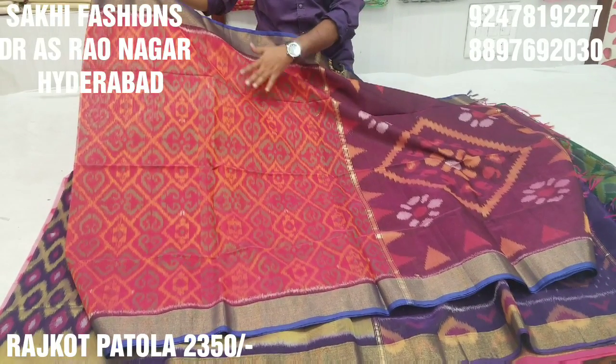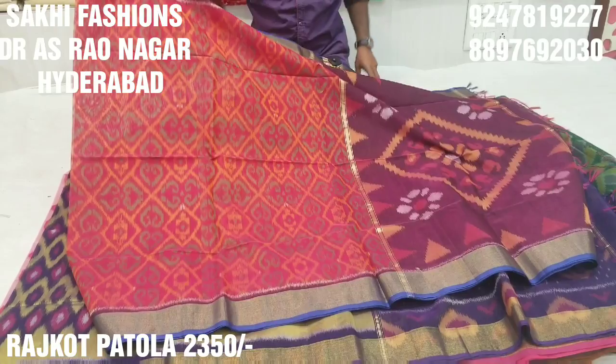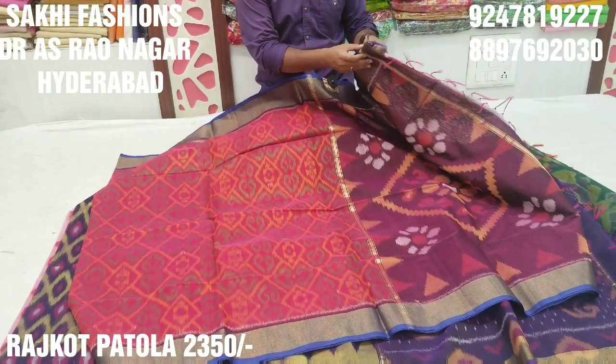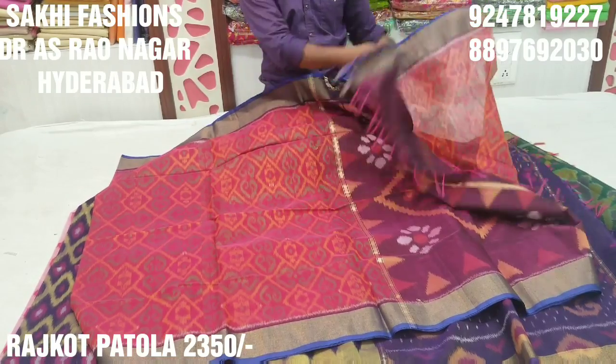We also have green or orange color, which we also create a pink color, with pink blouse, a wine color, and a wine color.